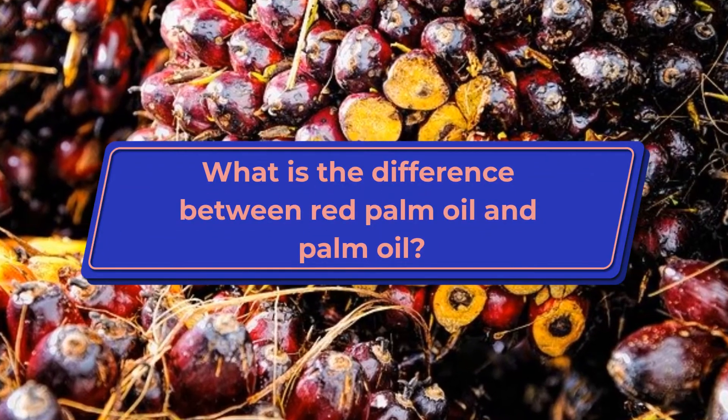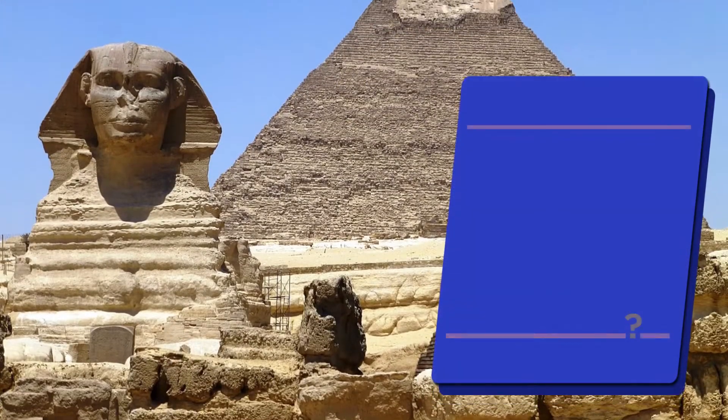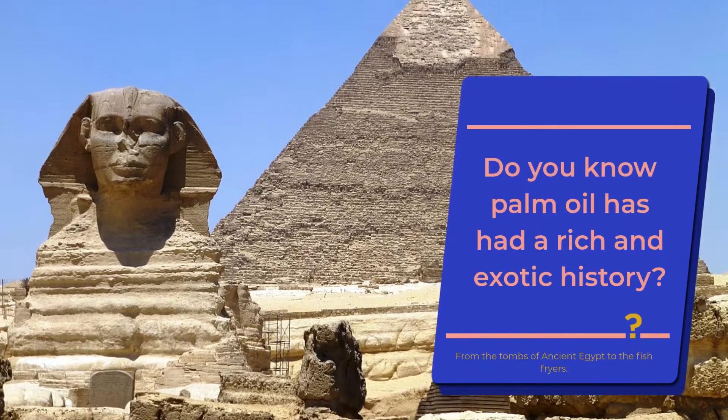What is the difference between red palm oil and palm oil? Do you know palm oil has had a rich and exotic history?